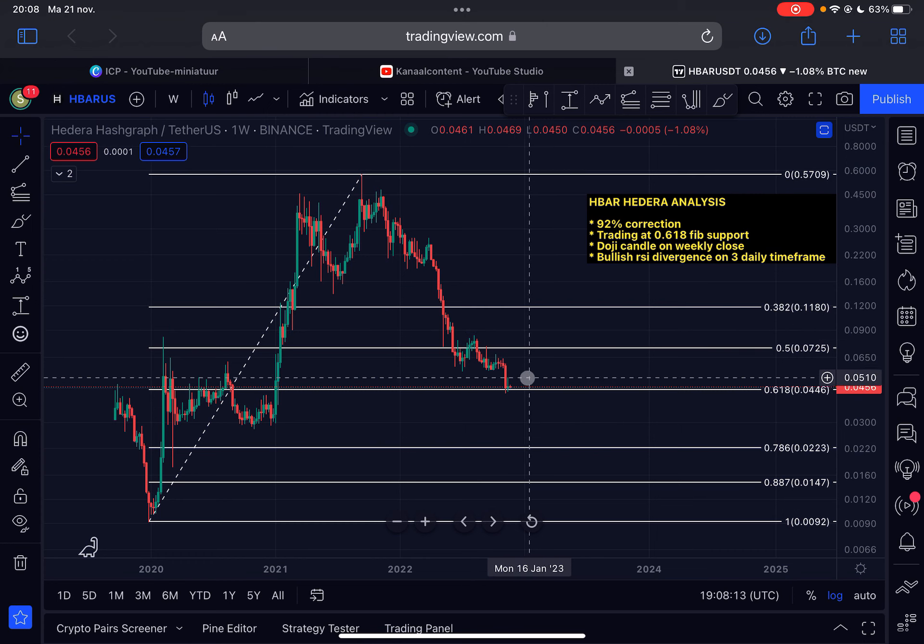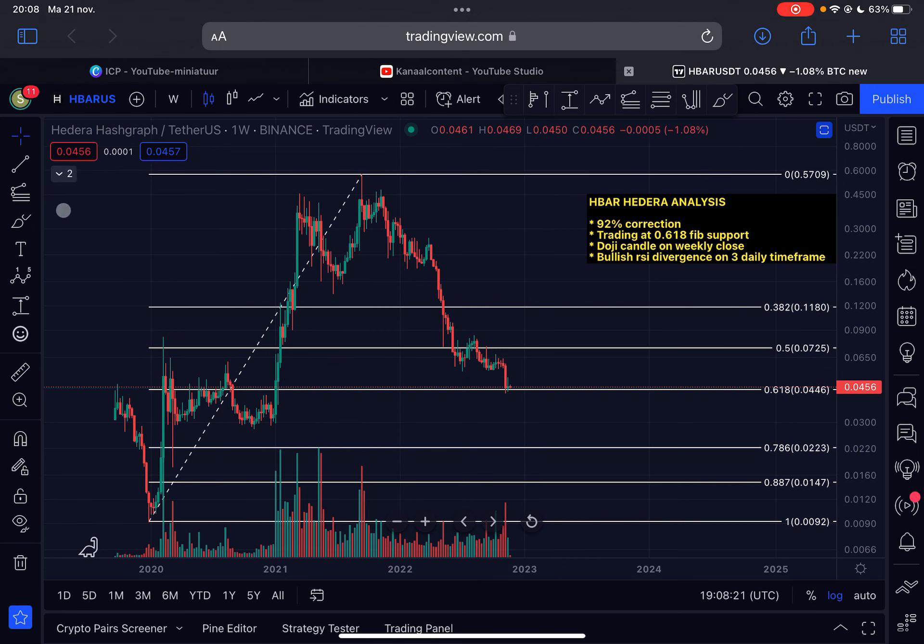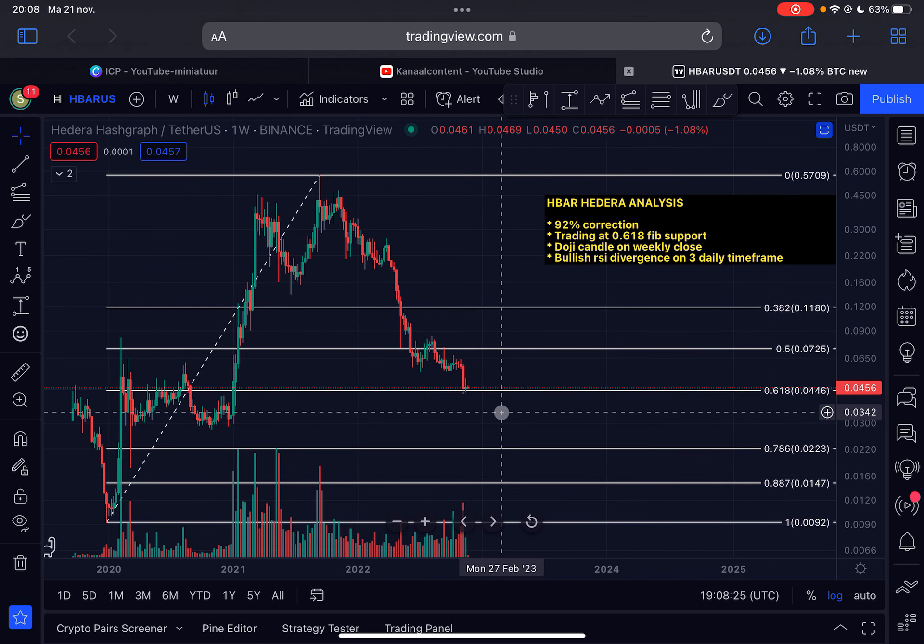That's definitely something I'm watching and you should too. That's already it for today — a very short update. Not a lot has changed; we are trading at very crucial support. Make sure to like this video, subscribe to my channel, thanks for watching, and I'll see you in the next HBAR update. Bye bye.